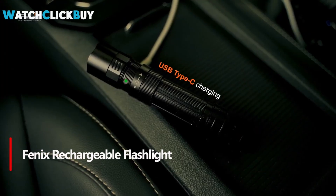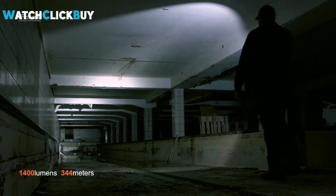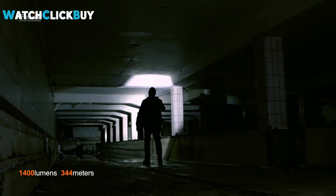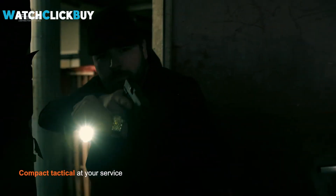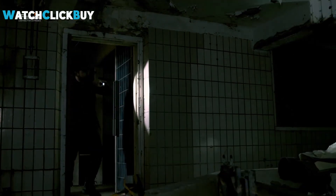Number 1. The Fenix PD32R Tactical Flashlight is a powerful and versatile tool, offering up to 1,400 lumens with a beam distance of 1,129 feet. Its multifunction tail switch allows for easy selection of four brightness levels, including a silent momentary-on feature, crucial for tactical situations.